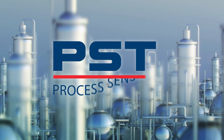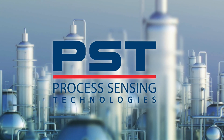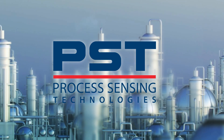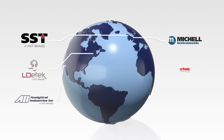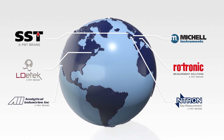Process Sensing Technologies provides an unmatched suite of instruments, analyzers, and sensors for precision measurements and monitoring in highly demanding end markets. PST has been bringing together well-established brands, each of which are trusted for the precision and reliability of their products, strong innovation, and singular focus on customer service.